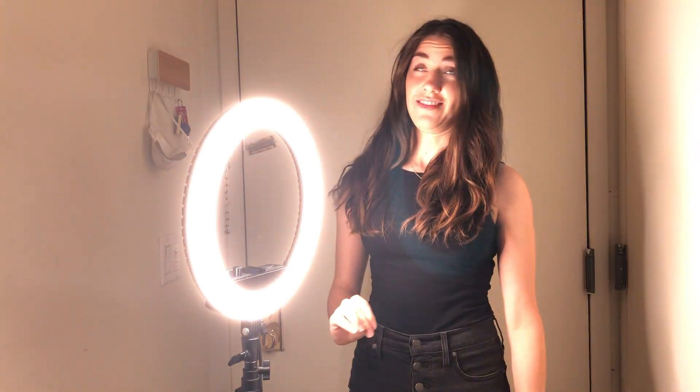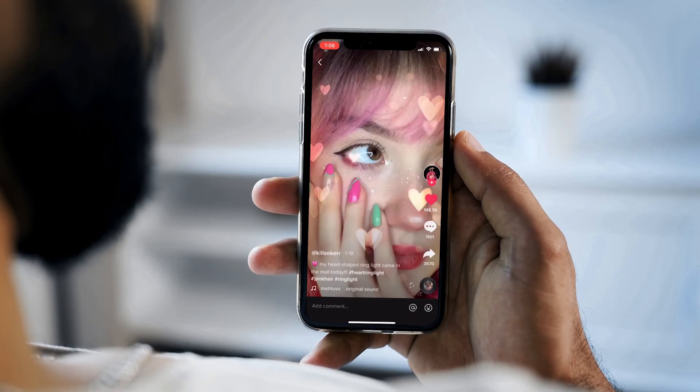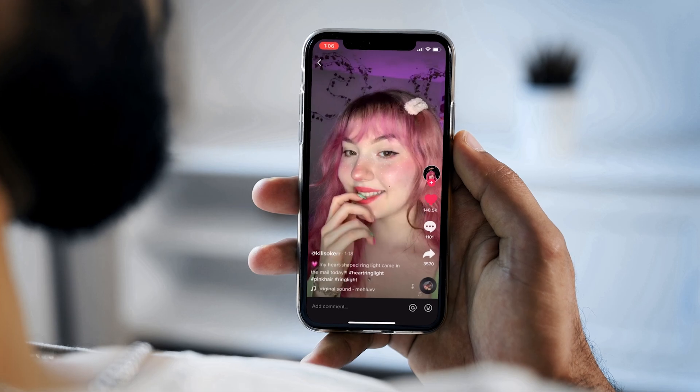The overhead lights, the directionality — it makes us look like we have raccoon eyes. So a ring light is a really great way to dial it up instantly. It can really brighten you up, gloss you up, and give you that kind of high-key light, which is really bright. A lot of vloggers and influencers have kind of established this very recognizable, very specific look by using ring lights.